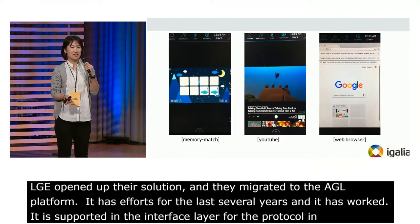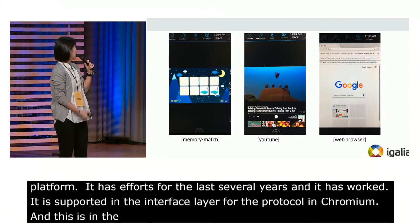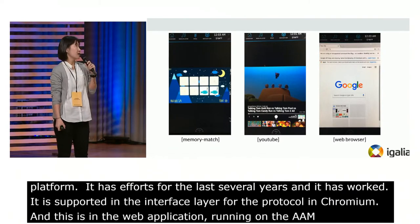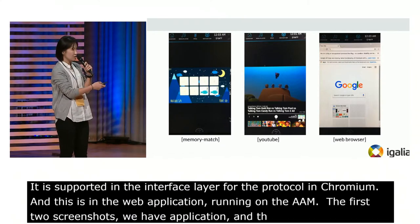We successfully launched a web application running on the WAM. The first two screenshots are of web applications, and the last one is a standalone Chromium browser from the AGL platform.